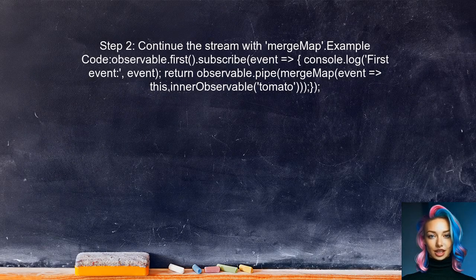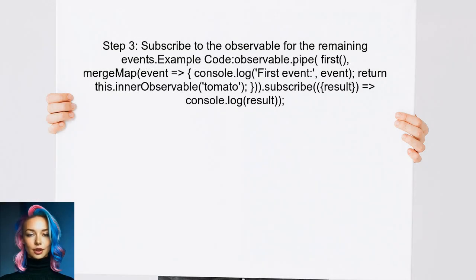The user should continue the stream after handling the first event. This can be achieved by using the mergeMap operator to switch to the inner observable. The user can then subscribe to the observable to receive the rest of the events, ensuring that the first event is handled separately while the rest continue streaming.